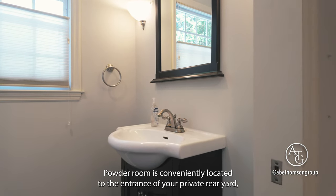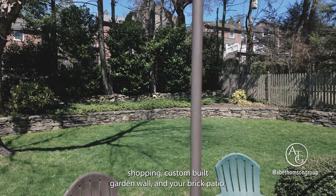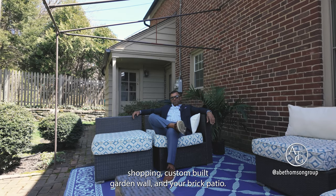A powder room is conveniently located at the entrance to your private rear yard, with professional landscaping, a custom-built garden wall, and your brick patio.